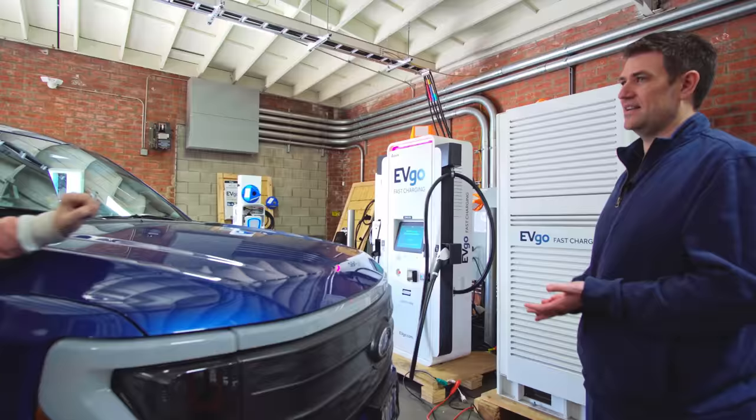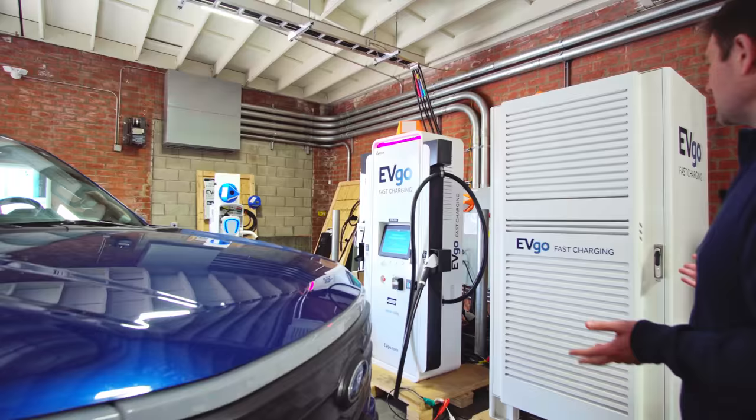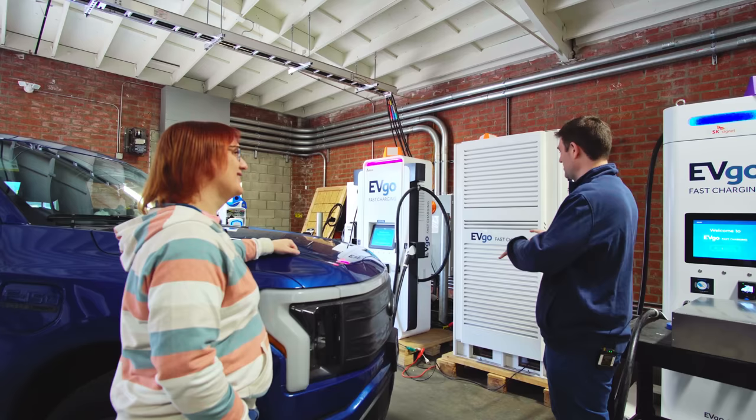Normally it's equipped with two CCS connectors — right now it's just a one-armed bandit — but it can do both connectors at the same time. It's 350 kilowatt capable, and it's 175 kilowatts each when sharing power between two vehicles. So we could actually charge two vehicles in one go? Yes, you could — we haven't quite worked out the physics of this layout, we might have to move some things around, but in theory yes we could do that.